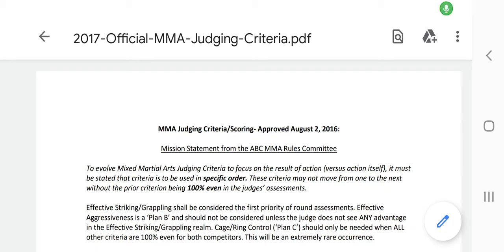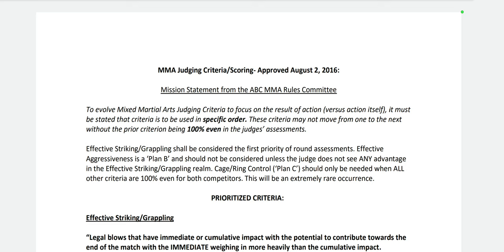Welcome along. I'm going to walk you through the MMA judging scoring criteria and explain in detail how judges look at that. Then I'm going to go through round by round the Matthew Elliott vs Ryan Shelley bout from Cage Warriors tonight using that knowledge.